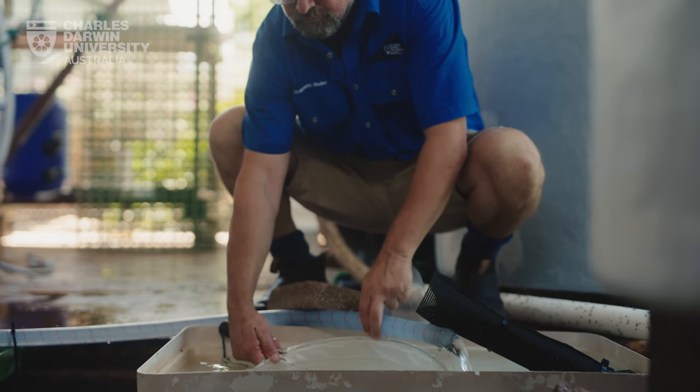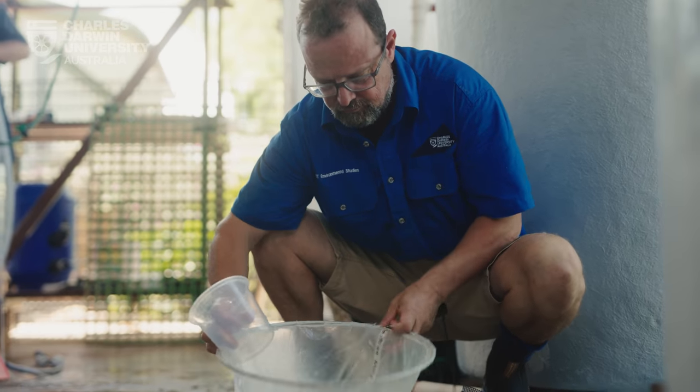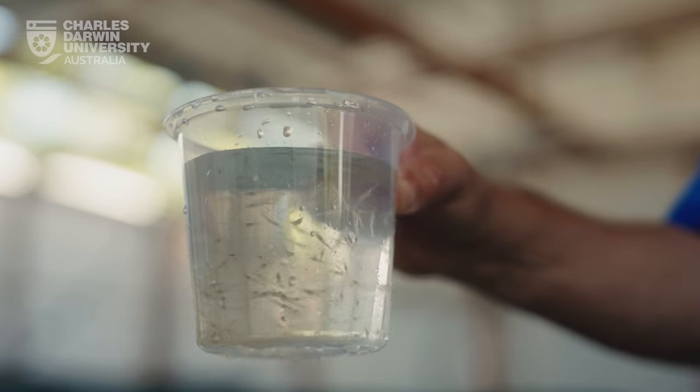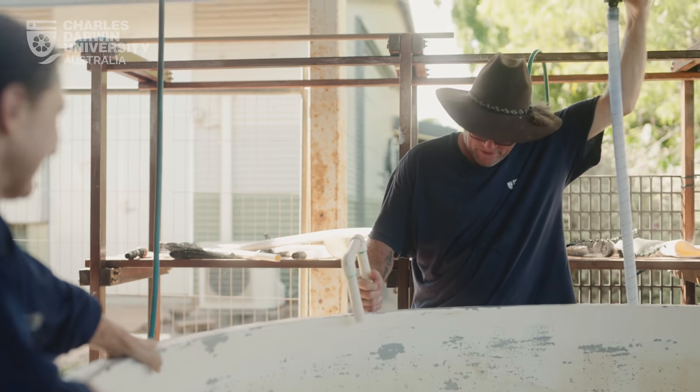It's important for us to try and kickstart a new industry. The first step is producing these post larvae that are going to go out to the farms. At the moment it's very small scale, and this is only step one in the process.